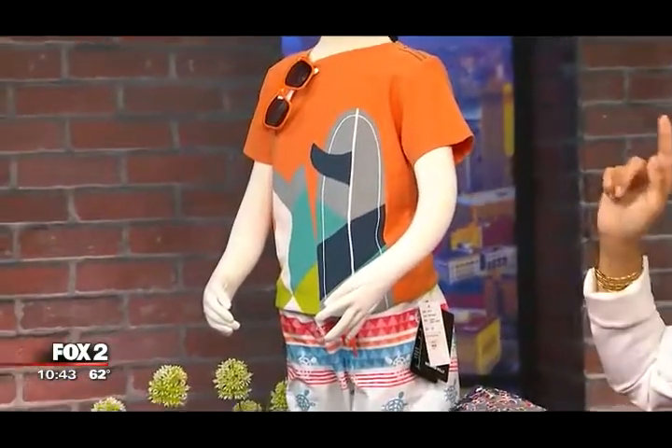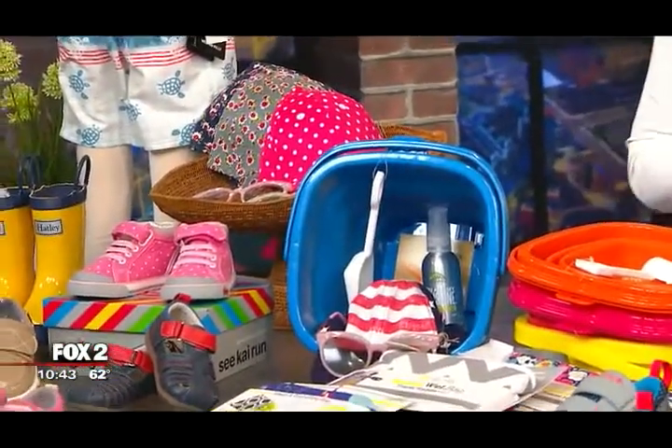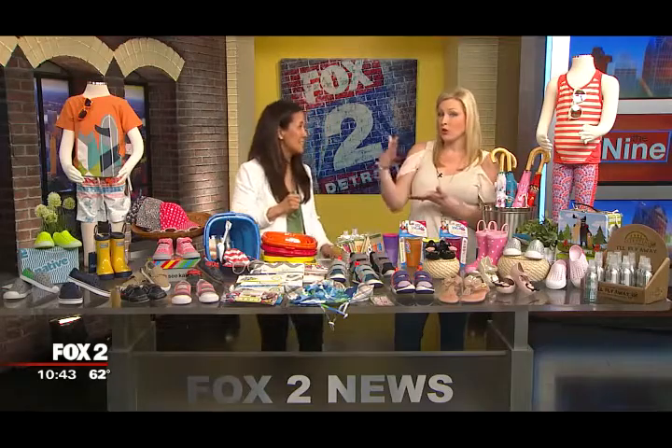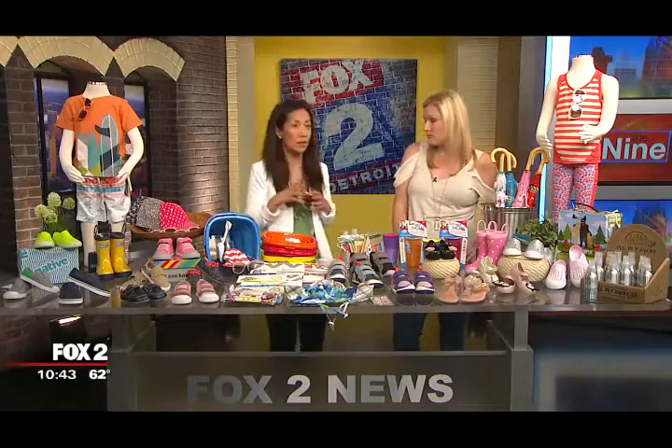Weston Willie shorts, Tea Collection. And real quickly, what age group — baby to toddler? Do you go older than that? So we carry shoes from infant all the way up to three youth, so we carry up to size for about a 12 year old kid.